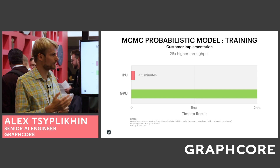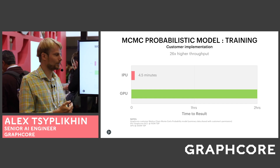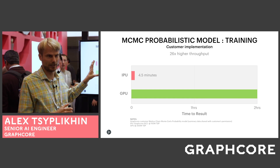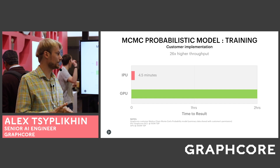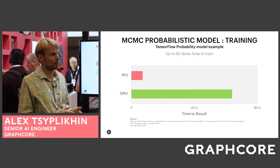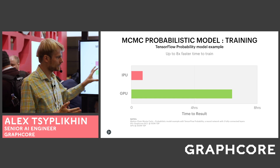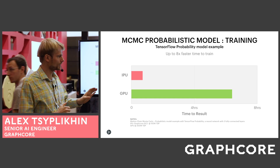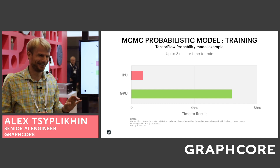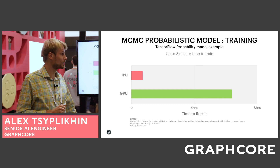Now, with the IPU, because of this high memory throughput, you can actually train or get enough samples from the model not in two hours but in 4.5 minutes — this is a highly optimized customer implementation of the model, representing a 26x speedup. You can call it coffee break training. Without those optimizations, the speedup is 8x: instead of 6.5 hours, it trains in 45 minutes — lunch time training. People are actually using this and seeing better returns than non-probabilistic models.